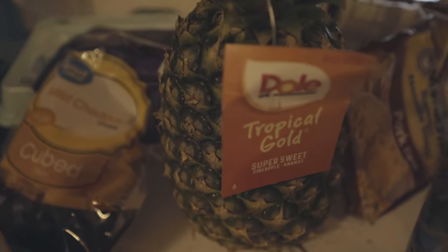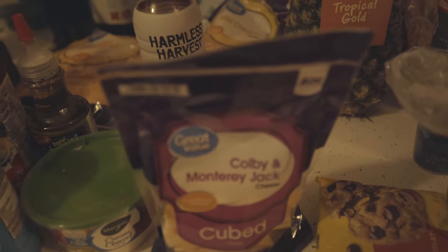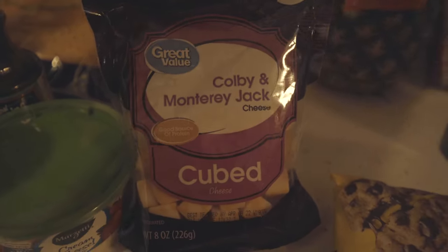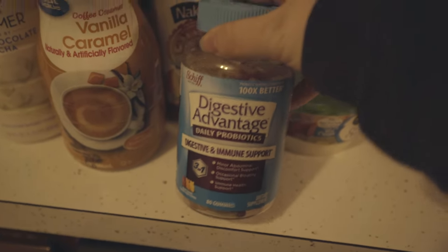We got three limes for Jamil's coronas. Funny story — when he told me we needed those, I thought he was talking about the coronavirus. I'm dumb. Then we have a Dole tropical gold pineapple. We've been trying to find smoked mozzarella cheese sticks but they're MIA, so this time we got Colby Monterey Jack cube cheese along with mild cheddar cube cheese.